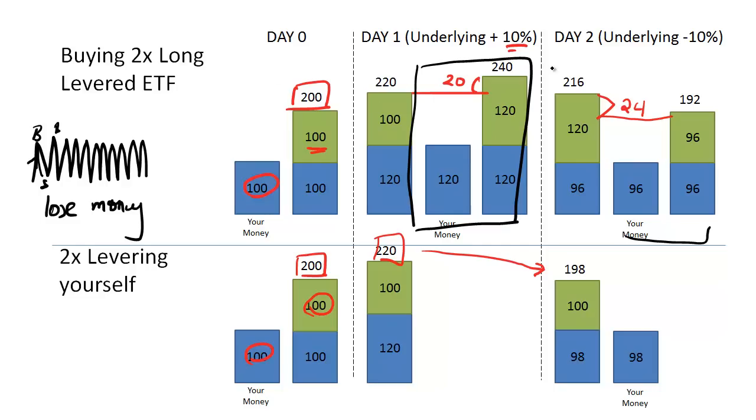Looking at our scenario: on day 1, the S&P 500 went up by 10%, and on day 2 it went down by 10%. At the end of day 2, the original $100 invested in the 2x long levered ETF was worth $96, whereas if you had 2x levered yourself, your $100 would be worth $98. In this scenario, the 2x long levered ETF underperforms 2x levering yourself over this two-day horizon.